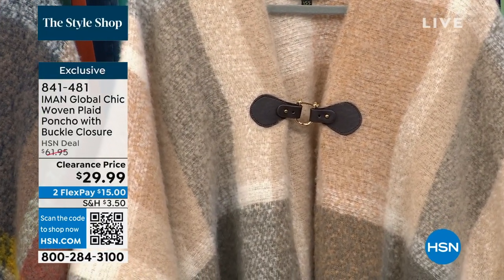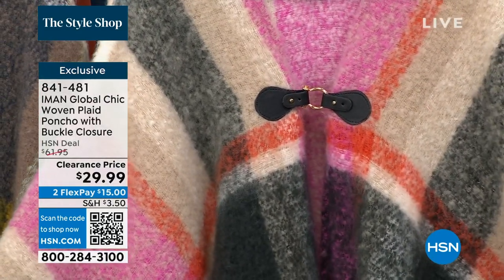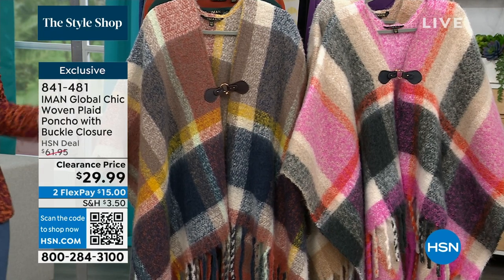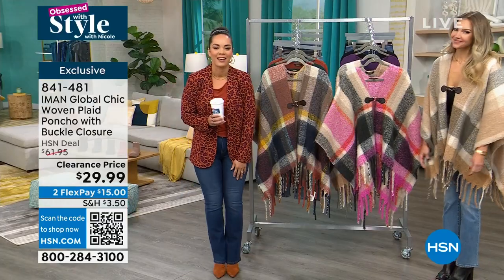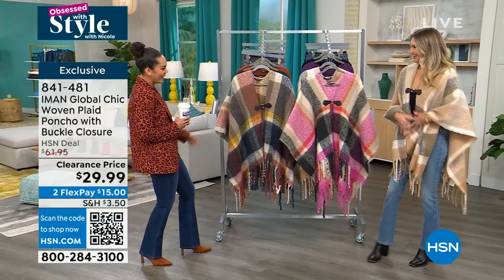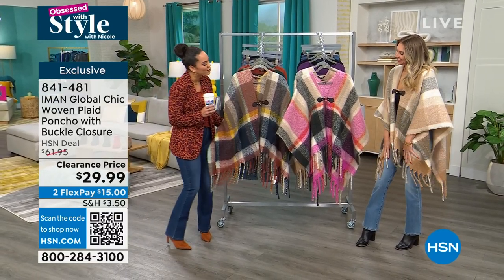It's dual sizing, so extra small, small to 2X, 3X is available. 841-481 is the item number. I want to welcome in our guest, Kate Holliday, who was a model here for years at HSN, modeled a mom's beautiful fashion lines, and now she gets to represent it. Look how cute she looks. Happy New Year, everyone. Happy New Year to you.